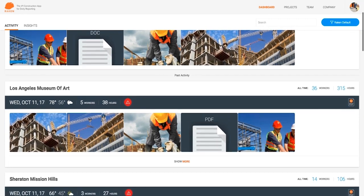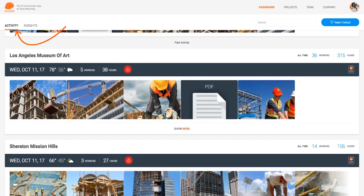The heart of the new dashboard is the Activity tab, a real-time feed of your activities throughout the day. Further down, you'll see past activity for all your sites. Every project has its own section with important information like the weather conditions, manpower, and whether there were any safety issues or delays. You can even get an idea of the total amount of work going into the site and whether or not a daily report was filed that day.